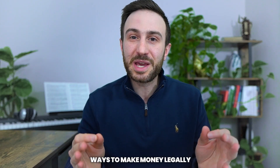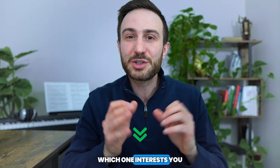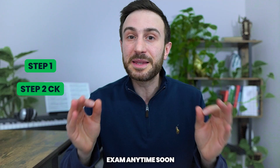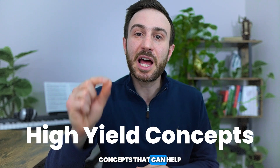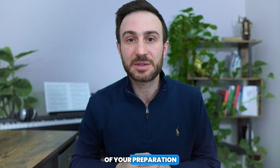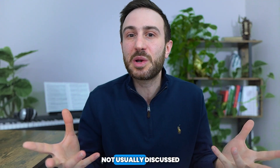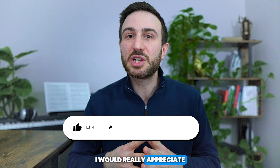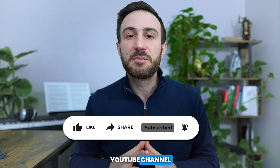Now you know the best ways to make money legally while in the US before starting your residency. Let me know in the comments which one interests you the most. For those taking Step 1 or Step 2 CK soon, we have amazing resources — explanations to the free sample for Step 1, Step 2 CK, and Step 3, plus a full list of high-yield concepts for your final weeks of preparation, all completely free via the links in the description below. If you found value in this video, please hit the like button, subscribe, and click the bell icon. Also check out the tutorial on how to ace Step 1. Thank you and good luck!